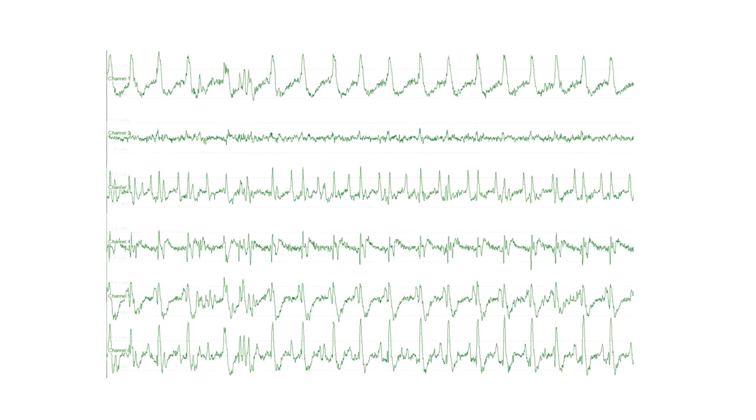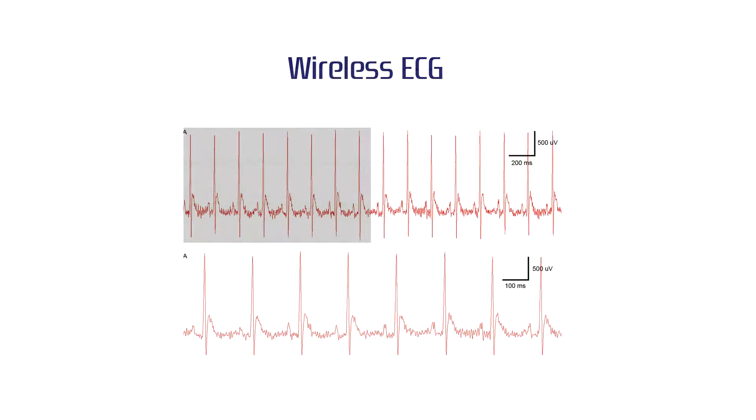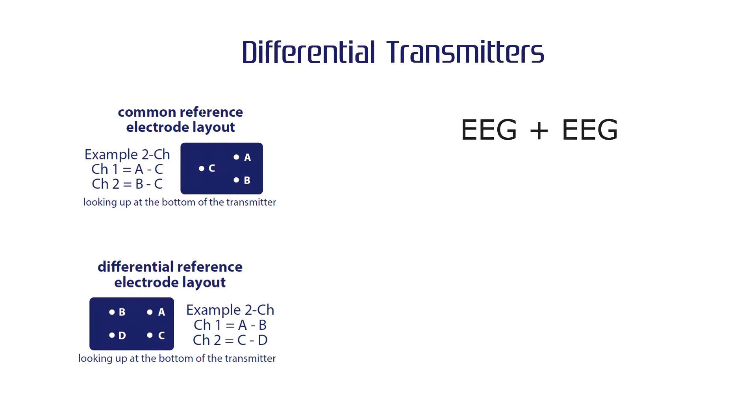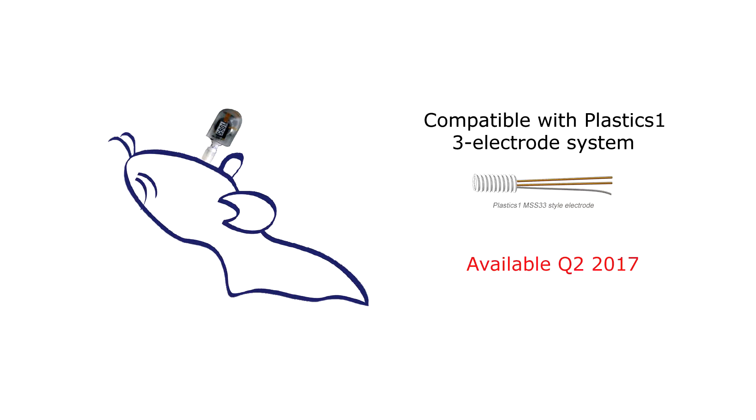Wireless EEG is available in 2, 4, and 6 channels. Wireless ECG transmitters are single-channel. New differential transmitters record 2 different biopotentials with their own references. New reusable transmitters can be activated and deactivated for use multiple times in multiple animals.